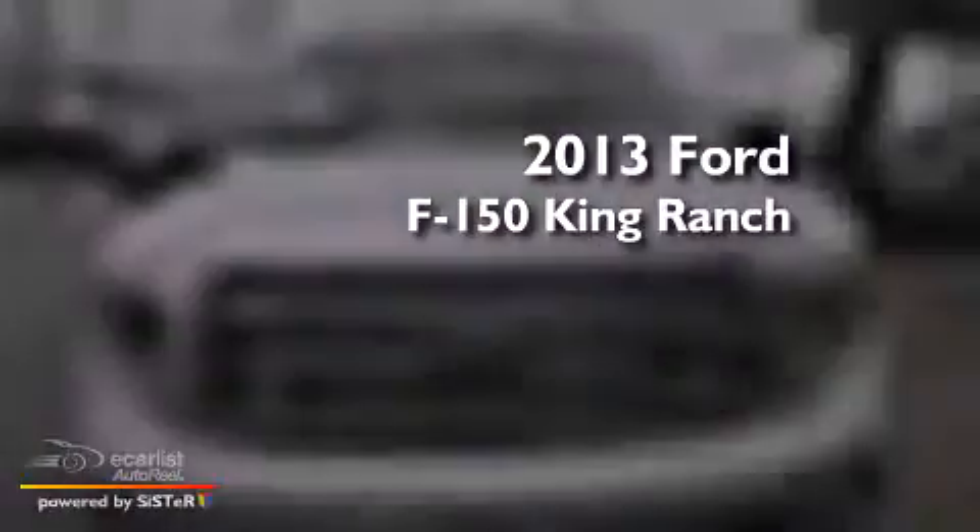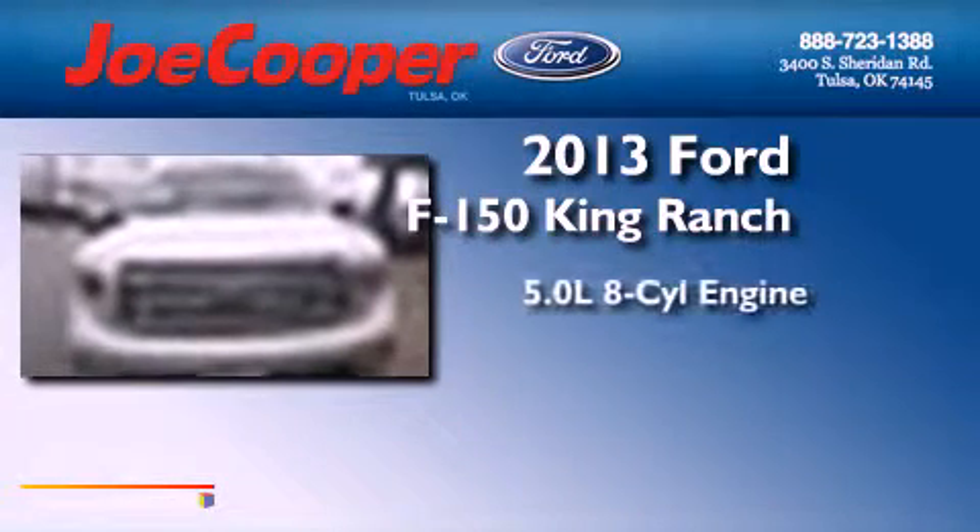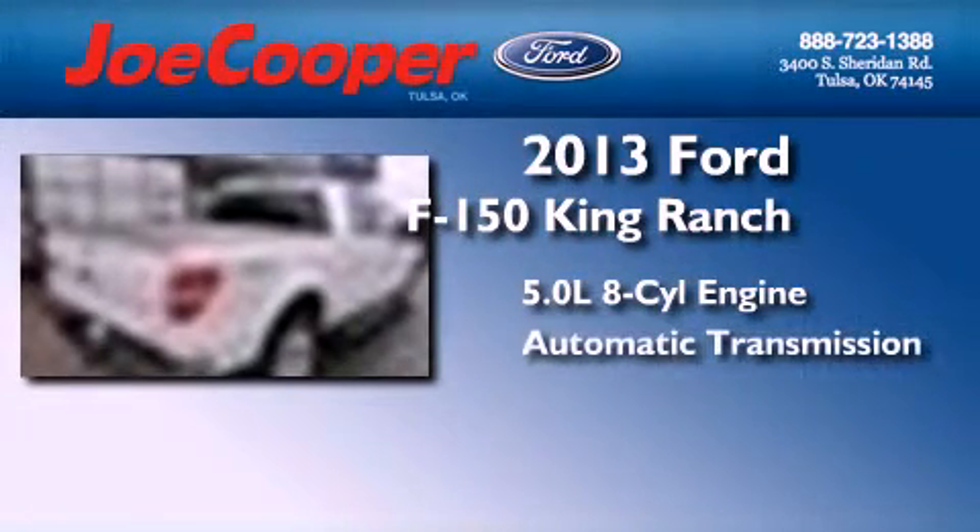This is a brand-new 2013 Ford F-150 King Ranch. It has a 5.0-liter 8-cylinder engine and an automatic transmission.